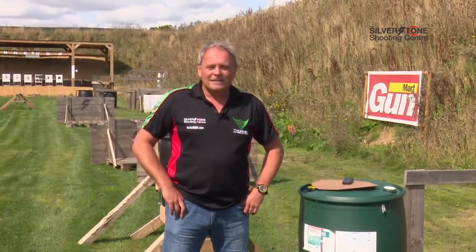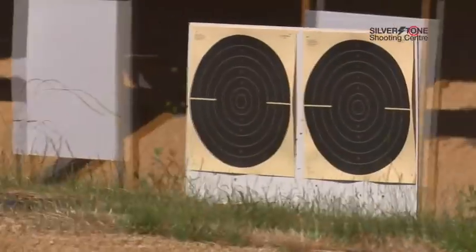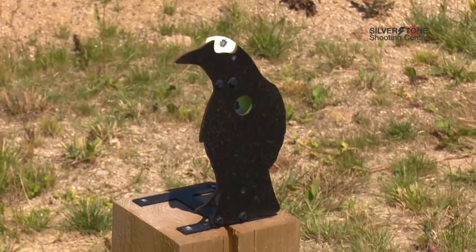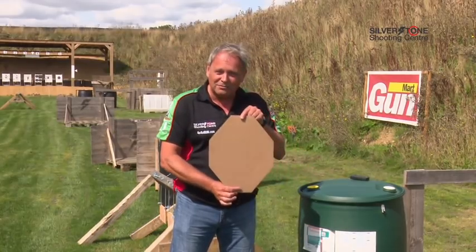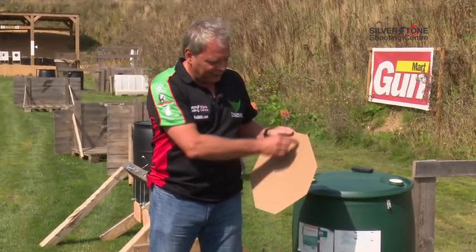In terms of targets, there's a myriad of options. You can shoot everything from wooden blocks to steel plates, to moving targets, to exploding targets, clays — any kind. It's not limited to a piece of paper. However, the most common one is this standard mini IPSC target. We'll show them closer later on. There are three different scoring zones.